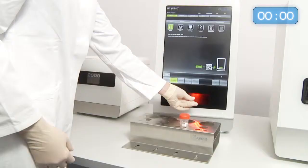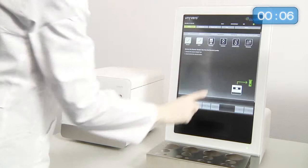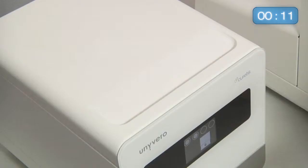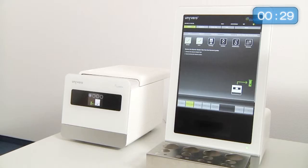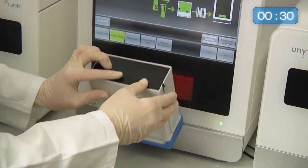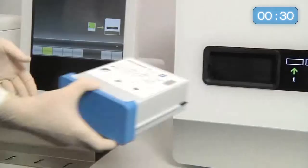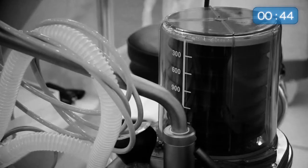The workflow starts by transferring the native patient sample into the sample tube. A fully automatic 30-minute lysis step follows inside the dedicated Lysator instrument. A huge variety of native clinical samples can be processed with a single protocol. After only 30 minutes, the sample tube can be taken out of the Lysator. Now the sample tube and master mix tube are inserted into the Univiro cartridge, which is then inserted into the analyzer.